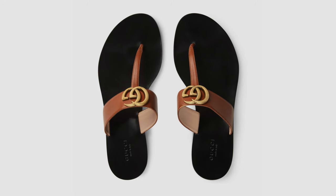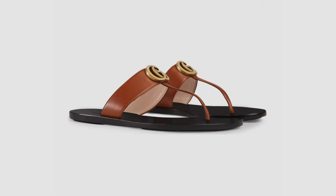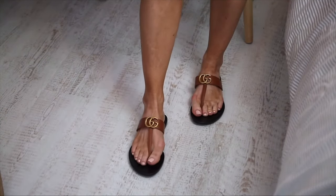Number one: the Gucci thong sandal. I am obsessed with these sandals — they are so effortlessly beautiful. I have the big double G on them but I like the branding being there. I love the Gucci Marmont range, I'm literally obsessed with it. I have the brown version which you can watch in my sliders video, which I'll link below if you missed that last year.